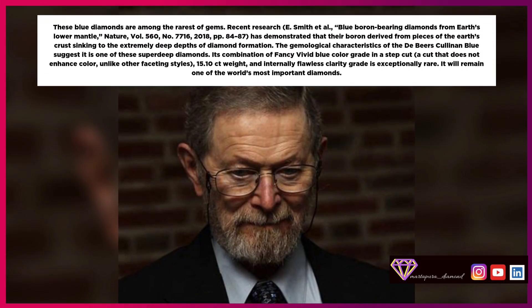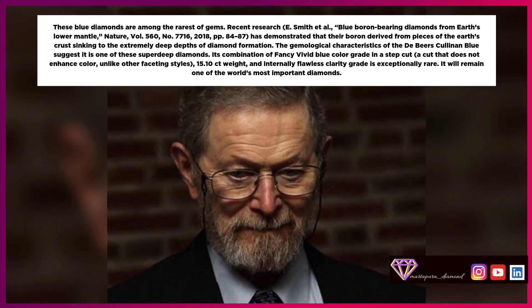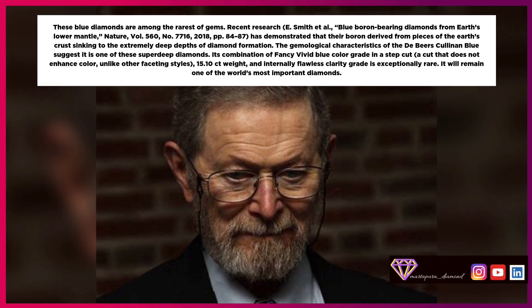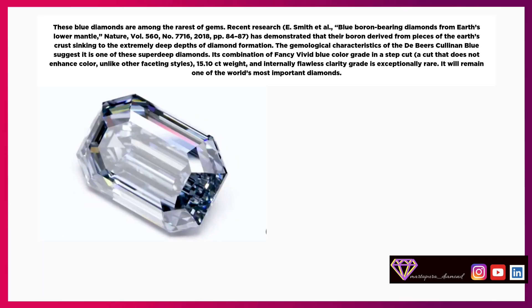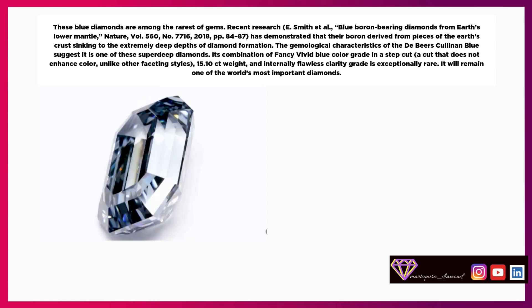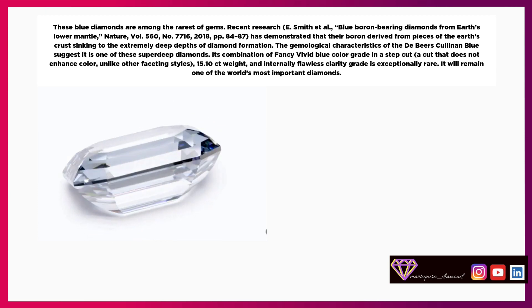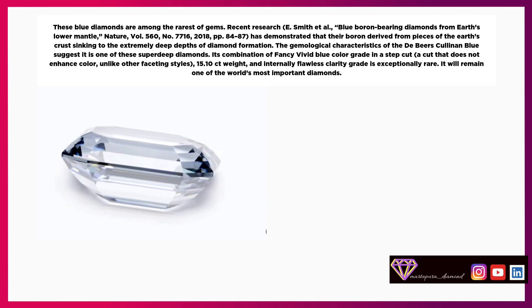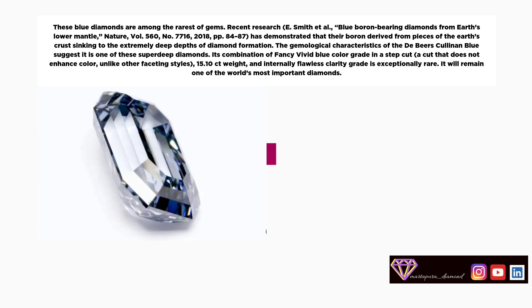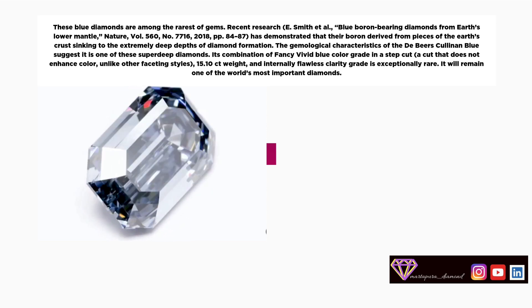These blue diamonds are among the rarest of gems. Recent research by Smith et al., 'Blue Boron-Bearing Diamonds from Earth's Lower Mantle,' Nature, Vol. 560, No. 7716, 2018, pages 84–87, has demonstrated that their boron derived from pieces of the Earth's crust sinking to the extremely deep depths of diamond formation. The gemological characteristics of the De Beers Cullinan Blue suggest it is one of these super-deep diamonds. Its combination of fancy vivid blue color grade in a step cut — a cut that does not enhance color unlike other faceting styles — 15.10-carat weight, and internally flawless clarity grade is exceptionally rare. It will remain one of the world's most important diamonds.